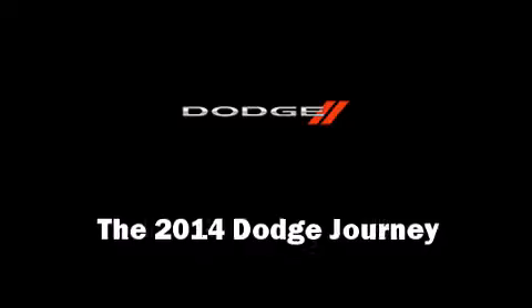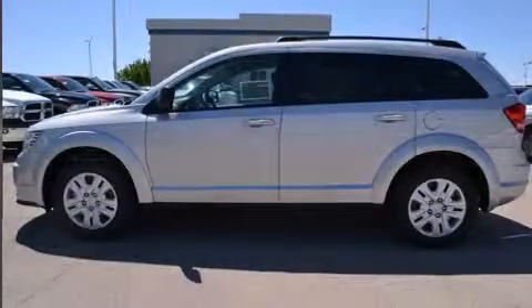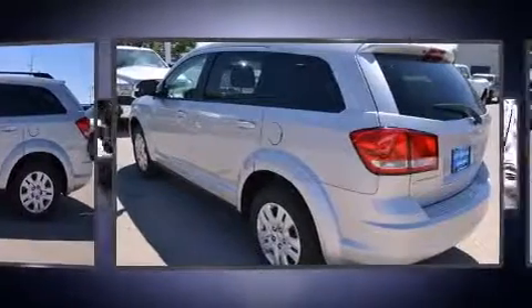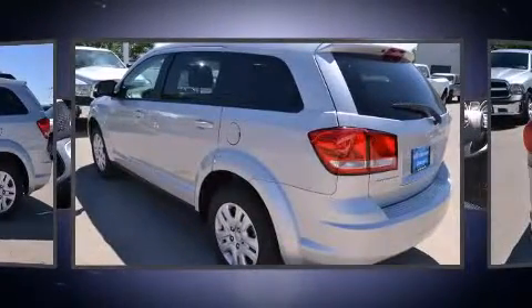Come test drive this 2014 Dodge Journey. It features a front-wheel drive platform, an automatic transmission, and a 2.4-liter four-cylinder engine.